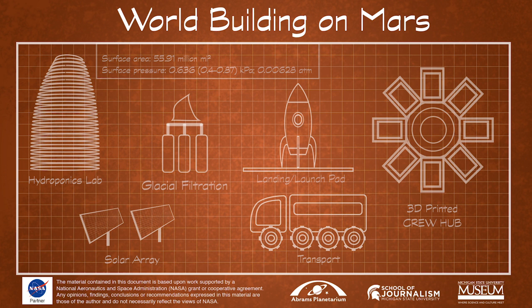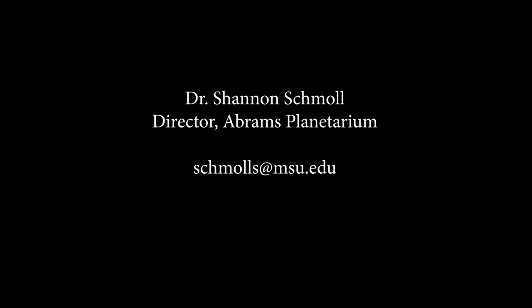This project is made possible by a NASA Team 2 Remote Opportunities Rapid Response Grant. For more information, contact Dr. Shannon Schmall, Director of the Abrams Planetarium, at schmalls.msu.edu.